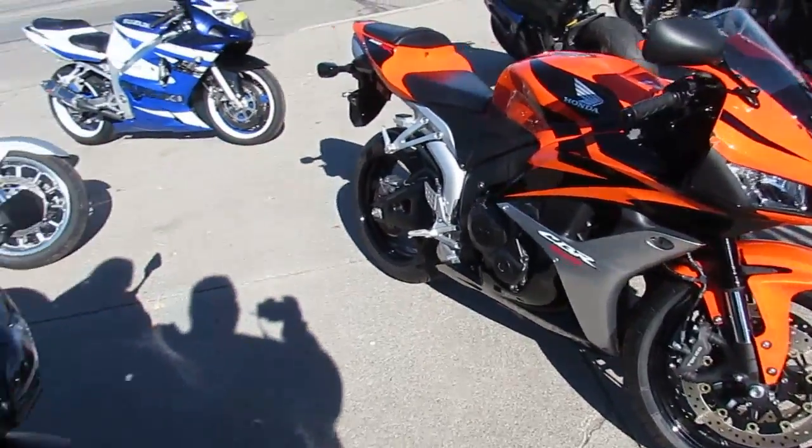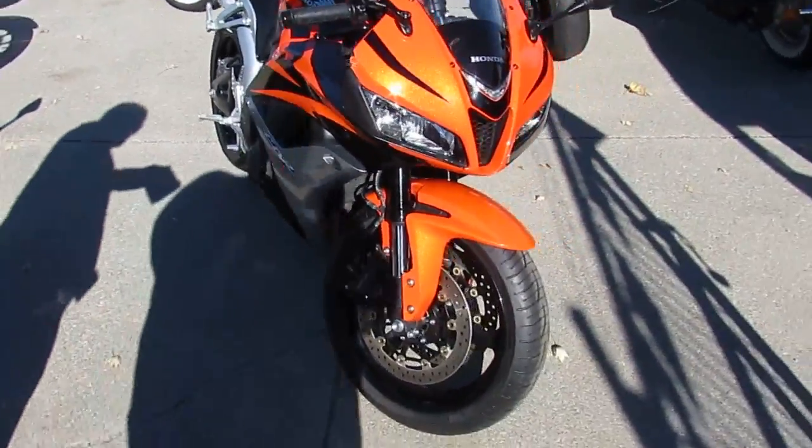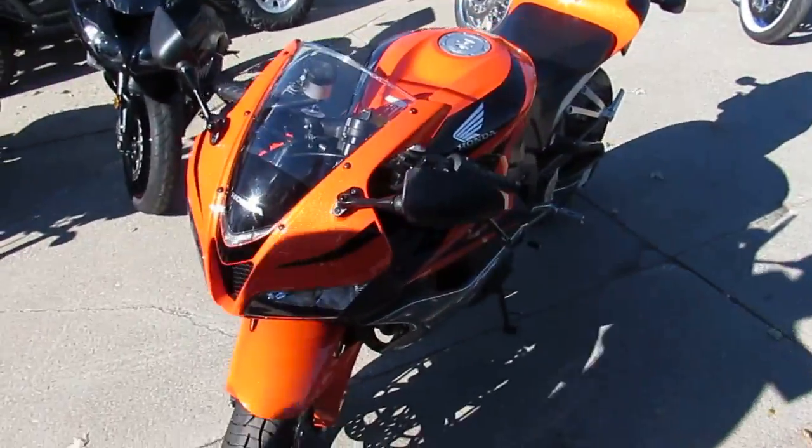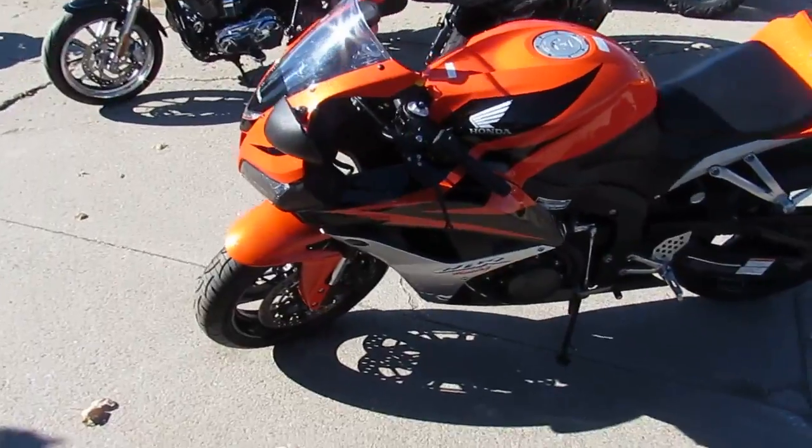Hey guys, it's Chad and Andrew here at Approval Power Sports doing some videos on our used bikes. This one's a 2008 CBR600RR for sale in metallic orange. It's one good looking bike as you guys can see in the video.